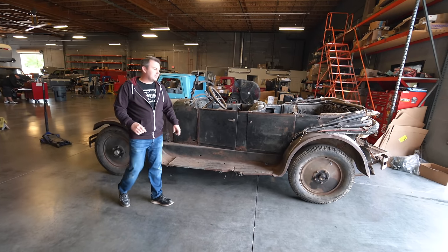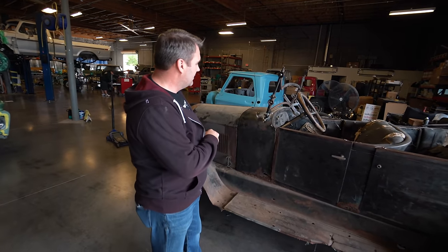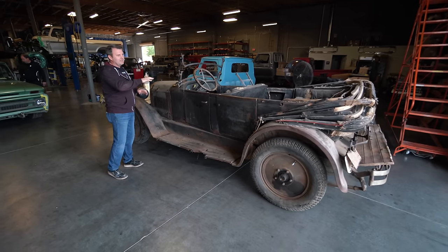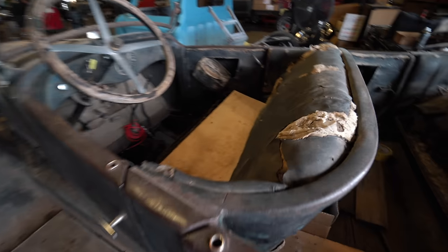Hey guys, Jason with Fat Fender Garage. You've probably seen us talk about this 1924 Dodge Brothers Touring Sedan. All original, very cool — original leather, plastic, leather combination. But original paint, everything. This belongs actually to a good friend of mine.